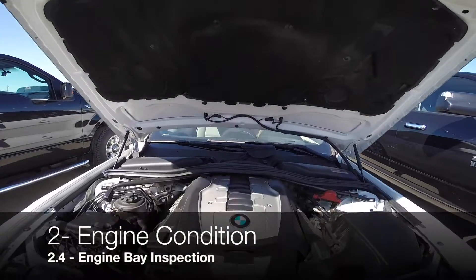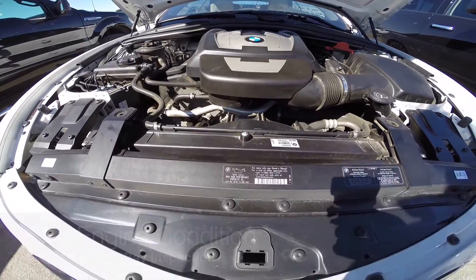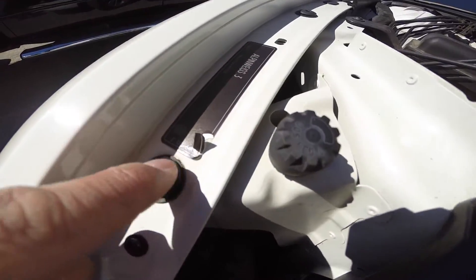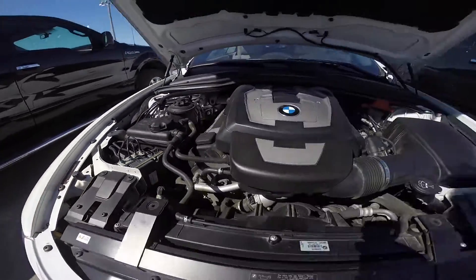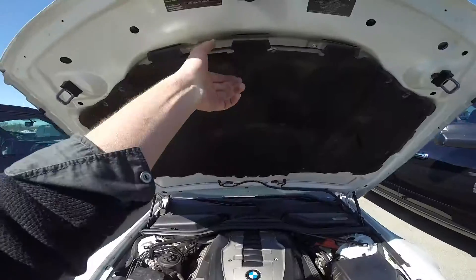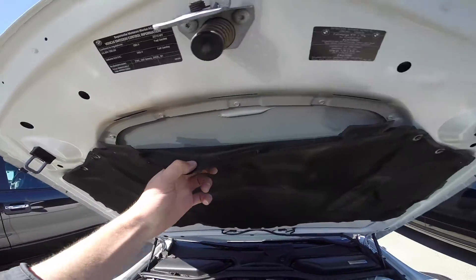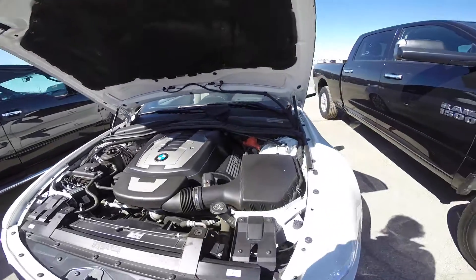After letting the engine heat up to normal operating temperature, it's the perfect time to inspect the engine bay. Shut the car off and check for any weird smells — whether it's coolant fluid or a burnt smell. Look for any steam or smoke all around the engine bay.